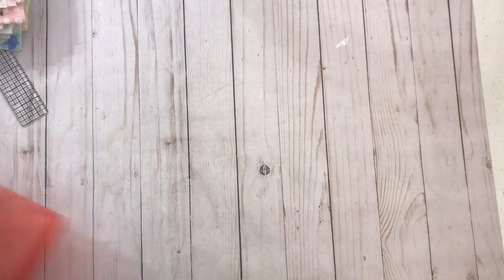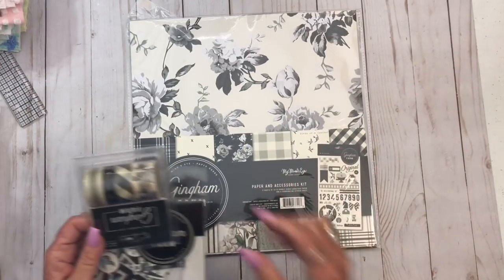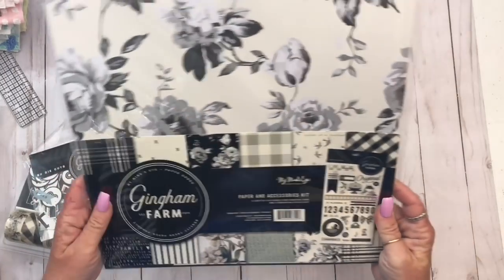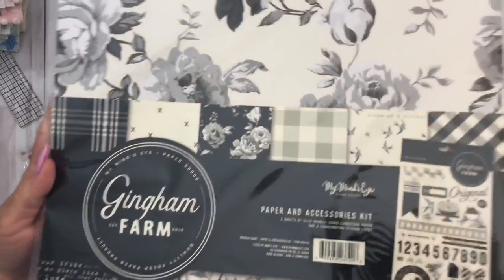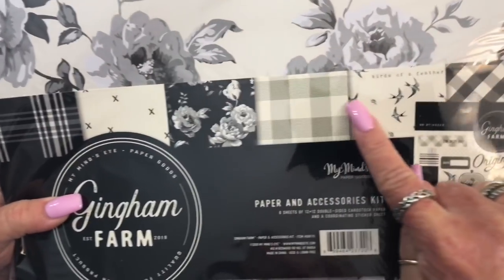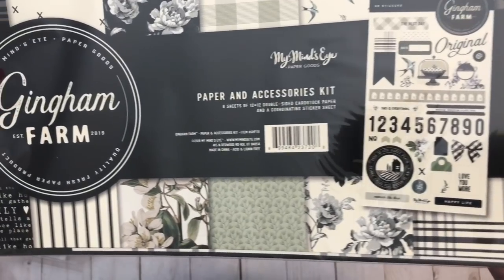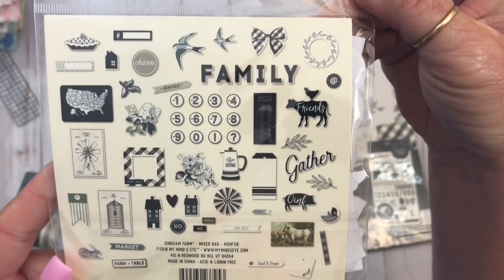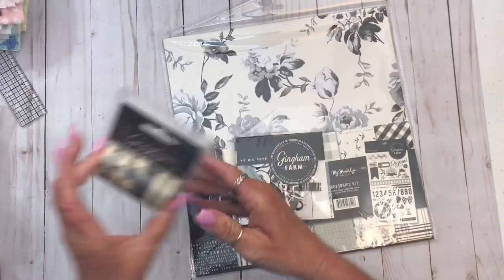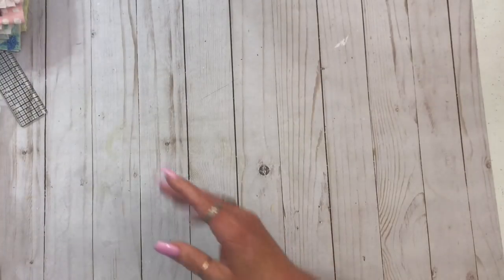So the next thing I'm going to show is from Scrapbook.com. First things first — I got this Gingham Farm by My Mind's Eye. I don't normally like black and white, but for some reason I really like these. I'm hoping you can see the papers. They're really, really pretty. I also got the ephemera and the washi. I will be making something with this — I don't know what — but something will be made.